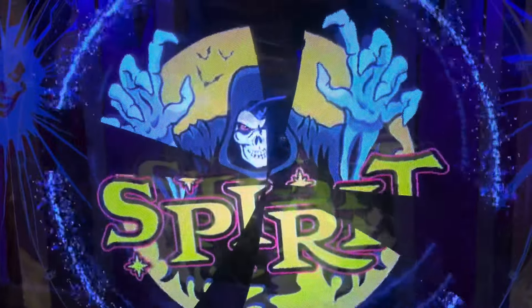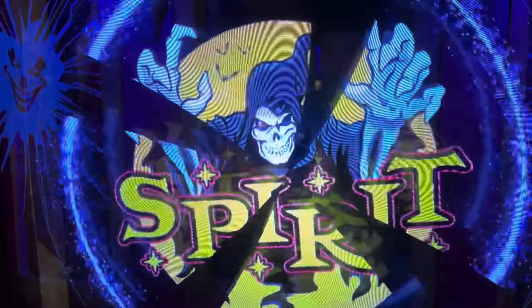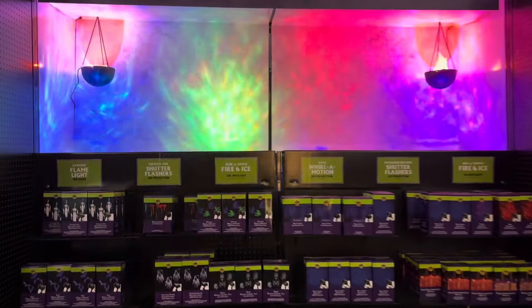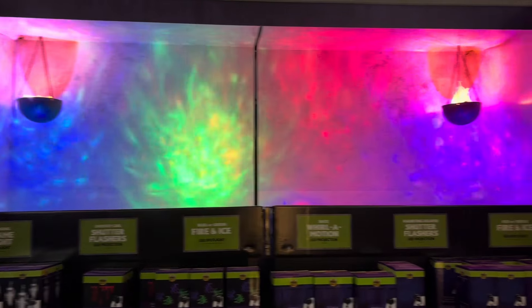I think they forgot to hook up some of the animations on the projectors. And outside the front house is Spirit Halloween's amazing lights. These lights are awesome for my haunts and they're also cool for animatronics.